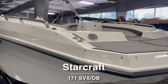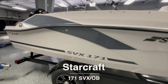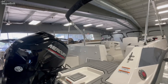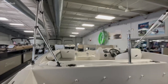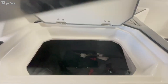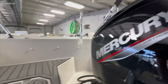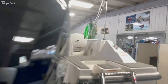This is a 2022 Starcraft 171 SVX. This boat is 17 foot overall, comes with the custom match trailer, and is powered by a 115 horse Mercury Command Thrust motor. These are really nice deck boats with a lot of room on the interior for a 17-foot boat. You've got a little bit of storage in the back, easy access to your battery as well — your battery will sit right there. It does come with a ski tow bar so you can enjoy water sports with this one.